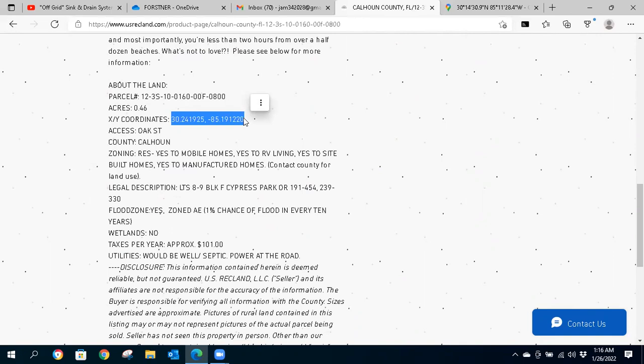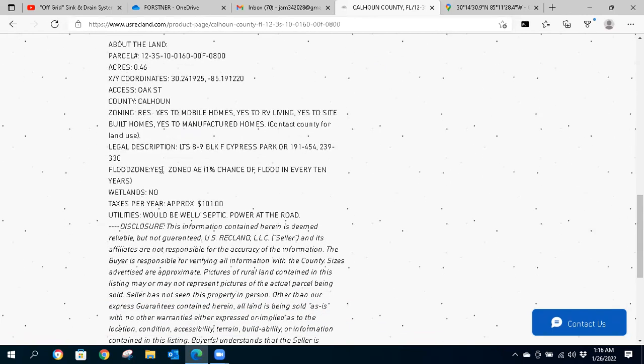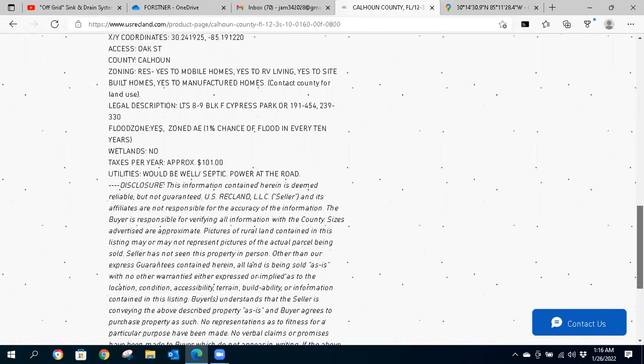I like satellite view — less cartoony, and they're real satellite images, almost a virtual review of the property. The zoning is residential: yes to mobile homes, yes to RV living, yes to site-built homes, and yes to manufactured homes. But as always, you'll need to contact the county for all the particulars related to those uses.